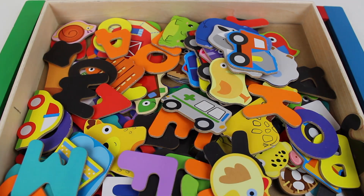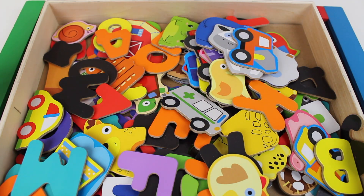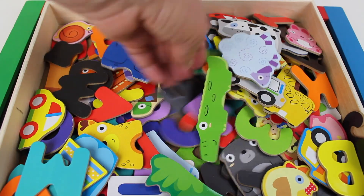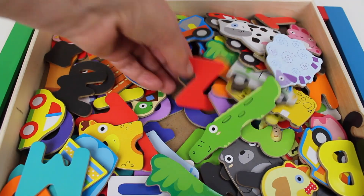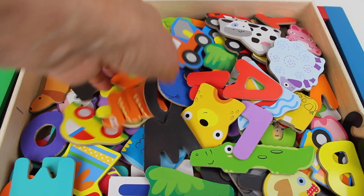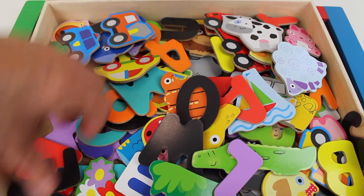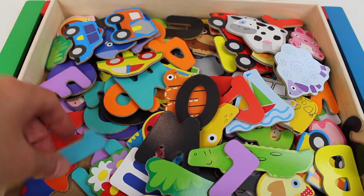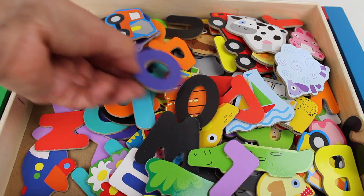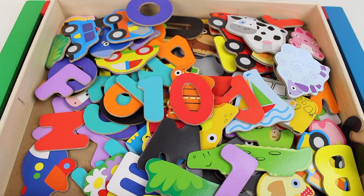For number ten, we need... there is a zero — let's put that aside. And let's look for the number one. Where are you, number one? Come out, come out, wherever you are. Oh, there it is — the number one! And a zero. Look, I see another zero. A one and a zero make ten.